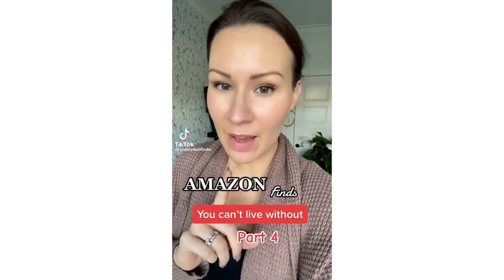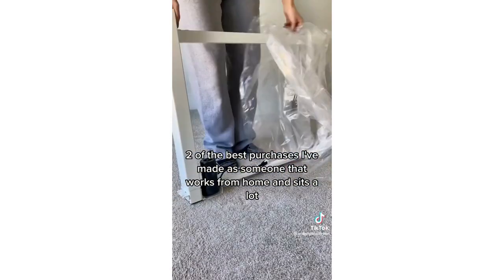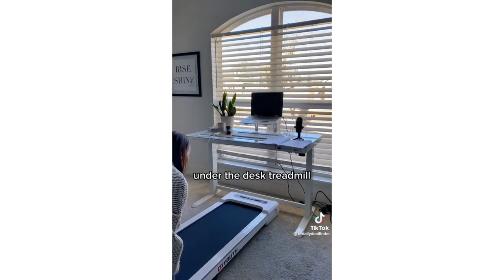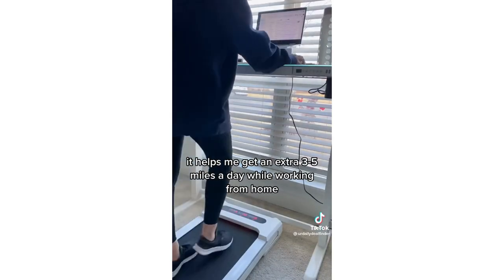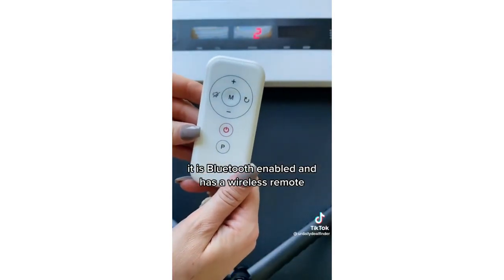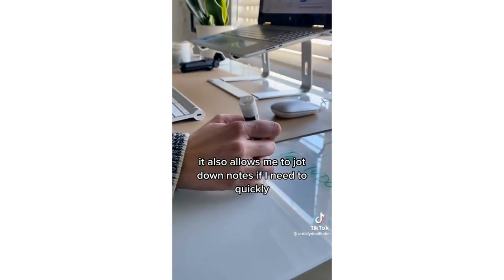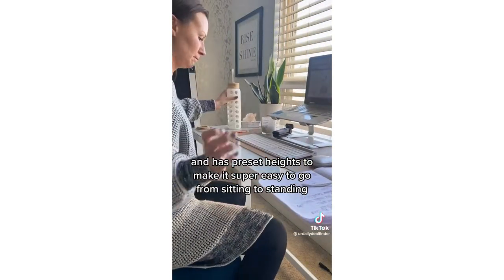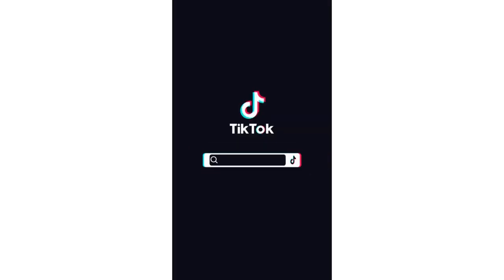Amazon finds you can't live without, part four. Two of the best purchases I've made as someone that works from home and sits a lot: an under-the-desk treadmill and an electric adjustable desk. The under-desk treadmill can easily be moved to any room and helps me get an extra three to five miles a day while working from home. It is Bluetooth enabled and has a wireless remote. The glass top electric desk is beautiful, allows me to jot down notes quickly, and has preset heights to make it super easy to go from sitting to standing.